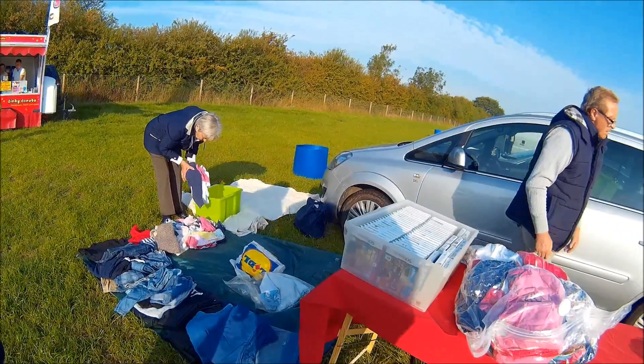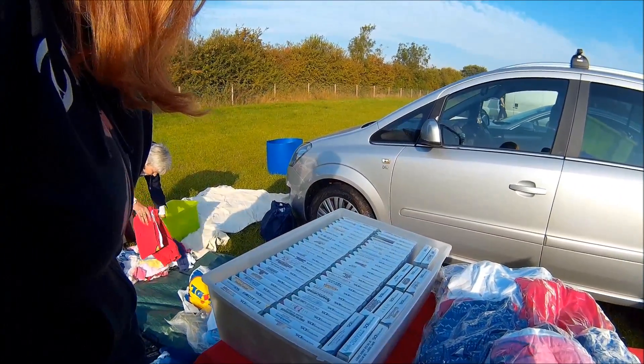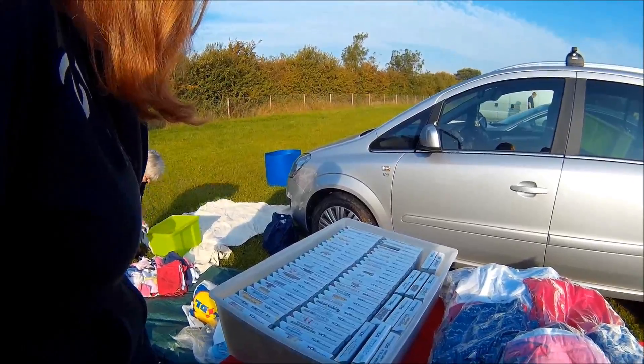Boxed DS games — all rubbish, the usual stuff you see like My Little Pony and things like that. Nothing worth picking up so we left those behind.